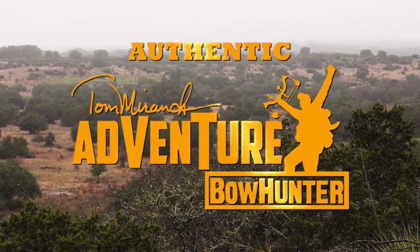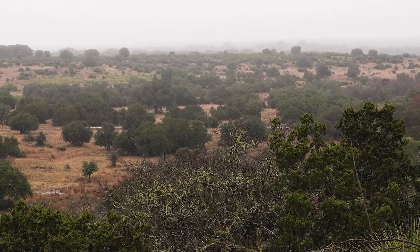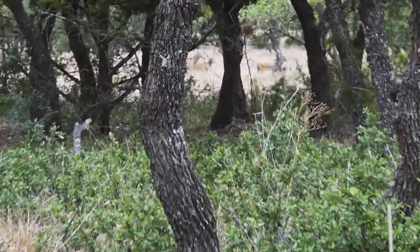We're looking for a Père David's deer. It's a type of Chinese deer. These are cows and calves and we're thinking that maybe there would be a couple of bulls in here, but we haven't seen anything yet.